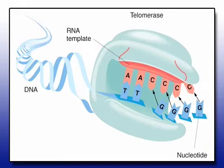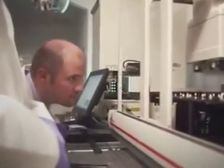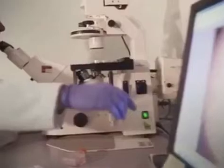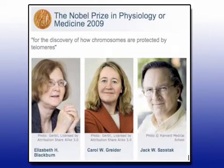They tested that theory, and when Dr. Bill Andrews was at Geron Corporation, he isolated and discovered the active form of the enzyme telomerase. Geron Corporation and Dr. Bill felt it necessary to get that information to labs all over the world. A couple of years later, in 2009, the Nobel Prize was won for medicine — and you can see it right here — for discovery of how chromosomes are protected by telomeres and the enzyme telomerase. This became massive news.